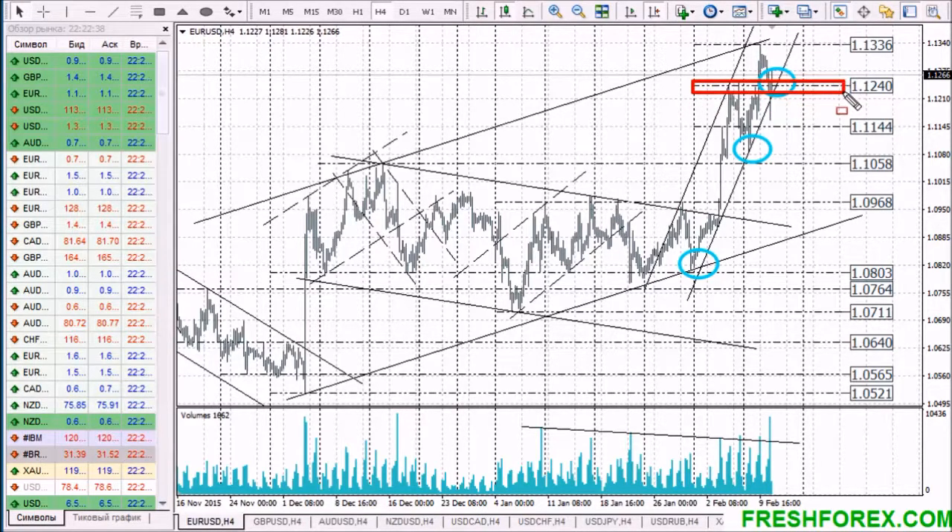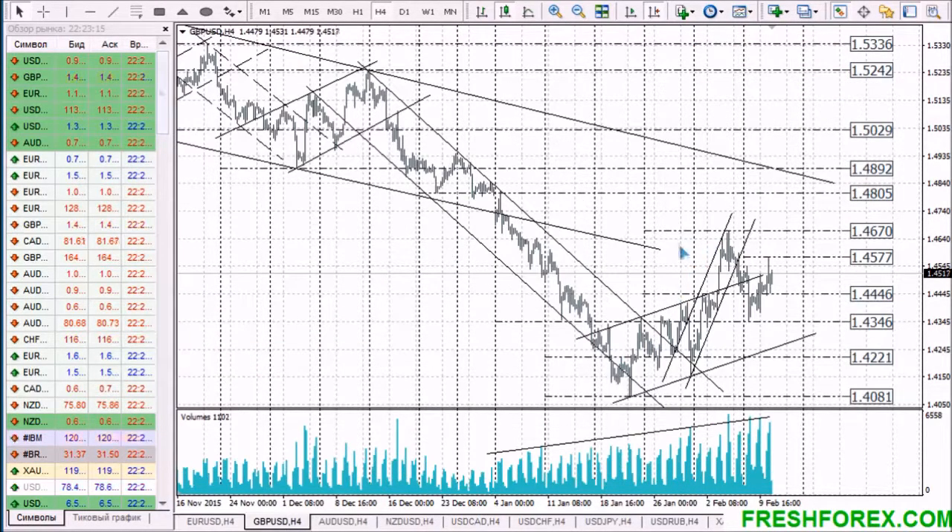During the coming trading session, we expect a retest of the support level. If this test is accompanied by consolidation, it is very likely that the price will make an upward bounce with a retest of resistance level 1.1335. If this level is broken upward, buyers will open a way to 1.1400.